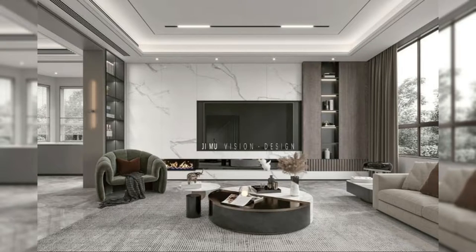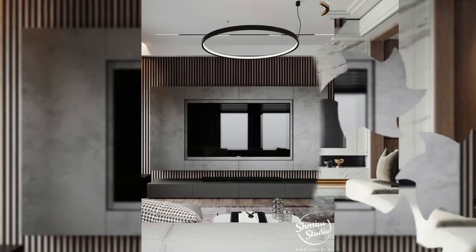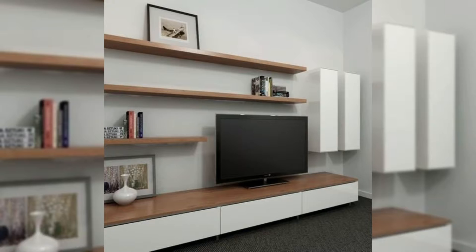1. Surrounded with storage. Surrounding your television with built-in storage solves two problems at once: you create a convenient spot for some of your most prized possessions, and you can frame your TV with shelves that are just the right size.